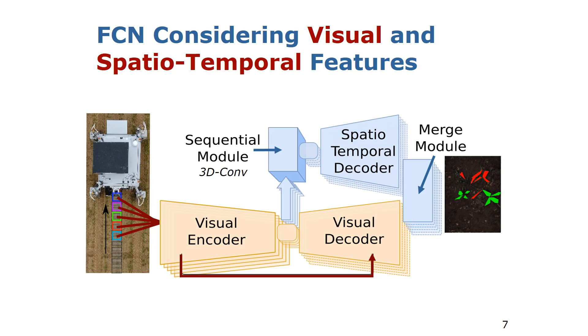We propose an end-to-end trainable fully convolutional neural network considering both visual as well as spatiotemporal features. The input to our system is given by the whole image sequence acquired along the crop row. First we apply a visual encoder-decoder network to each image in the sequence separately. This leads to a set of visual code volumes which we then pass to a sequential module. In the sequential module we apply 3D convolutions to allow the network to learn parameters taking the whole image sequence into account. The output of the sequential module are the spatiotemporal feature volumes, which we pass to a spatiotemporal decoder to upsample to the same image resolution as the input, and then merge the visual and spatiotemporal features to obtain the semantic segmentation map telling us where the crops and the weeds are in the scene.